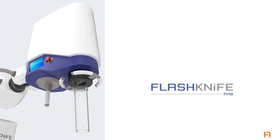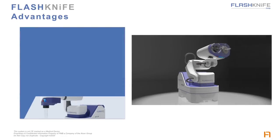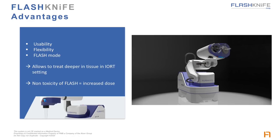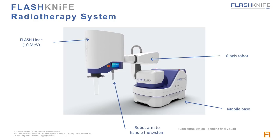Moving on from the prototype to the real thing. FlashKnife combines usability, flexibility, and flash mode. It allows intraoperative radiotherapy to treat the deepest and the least accessible tumors. The treatment module consists of a flash linac mounted on an interactive six-axis robot on a mobile base. The operator can move the robot arm with a handle, as if the radiation head was weightless, to position and align the electron applicator on the tumor.